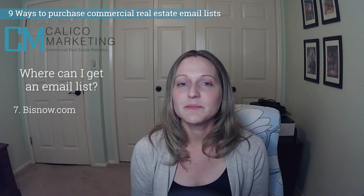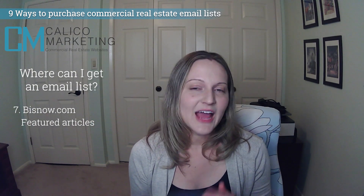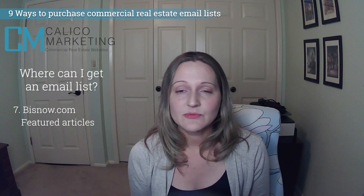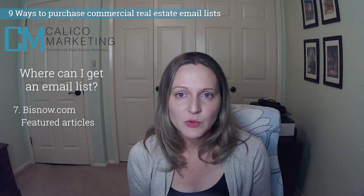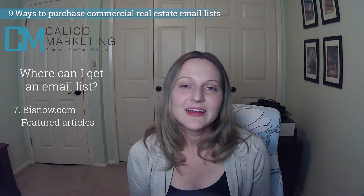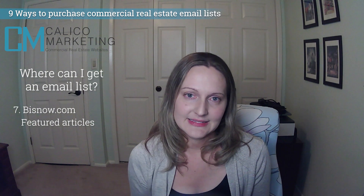Number seven: Biz Now. Newsletter ad and feature article options will have you in thousands of emails across the country. I can't tell you exactly how much it costs since it ranges quite a bit based on where you're located and what kind of ad experience you want, but it's not as expensive as you're thinking. A small brokerage should be able to afford a sponsorship in one of their newsletters pretty easily.